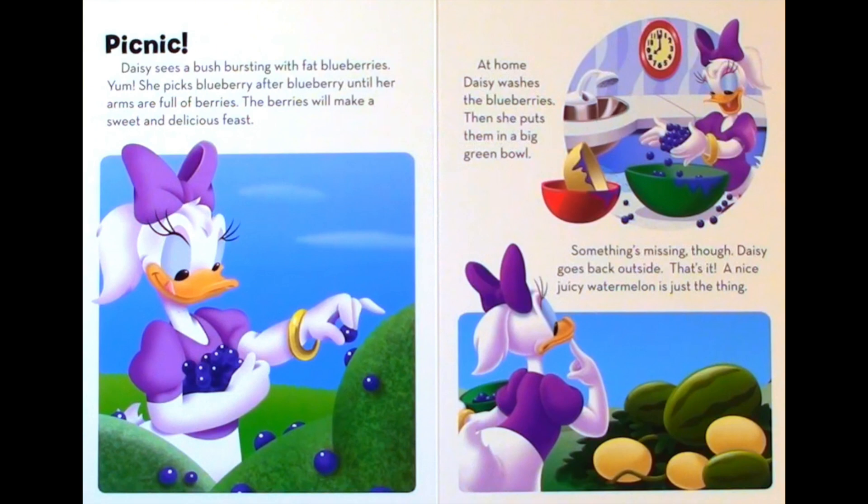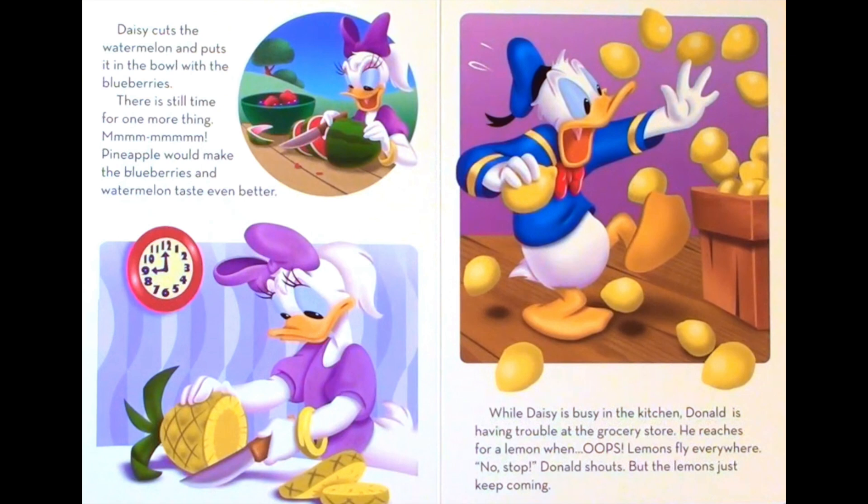Something's missing, though. Daisy goes back outside. That's it. A nice juicy watermelon is just the thing. Daisy cuts the watermelon and puts it in the bowl with the blueberries. There is still time for one more thing. Mmm! Pineapple would make the blueberries and watermelon taste even better.